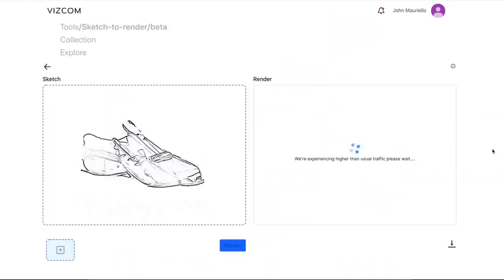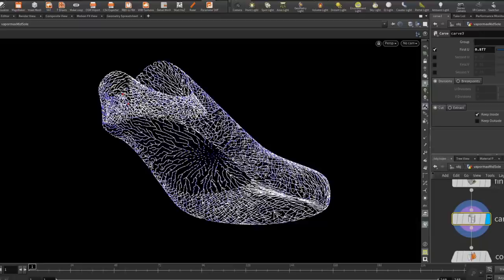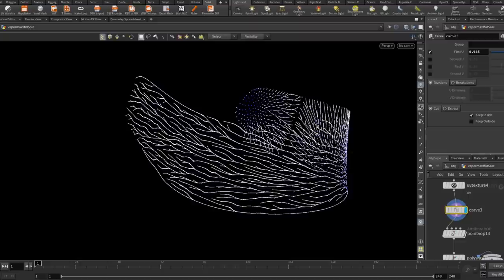Then I took some sketches from that inspiration and brought them into VizCom's sketch-to-render software to use AI to actually render the sketches. I 3D modeled in Gravity Sketch, and then lastly, I did computational design in Houdini to add in these branch-like growth simulations.